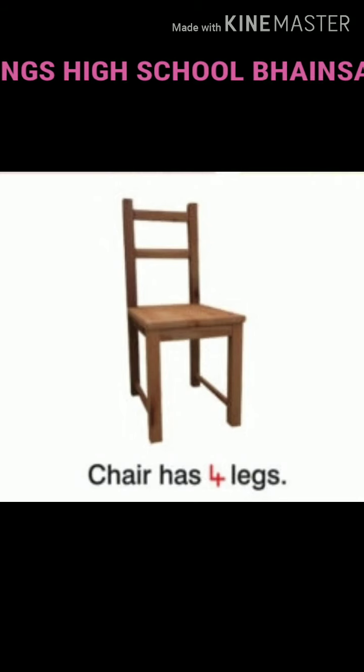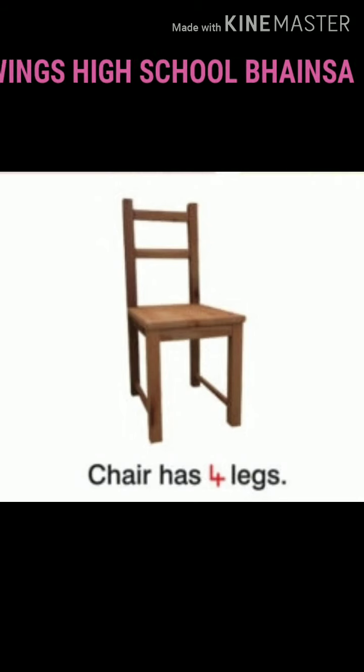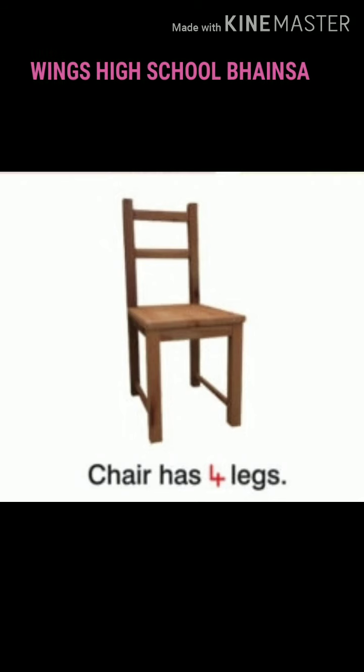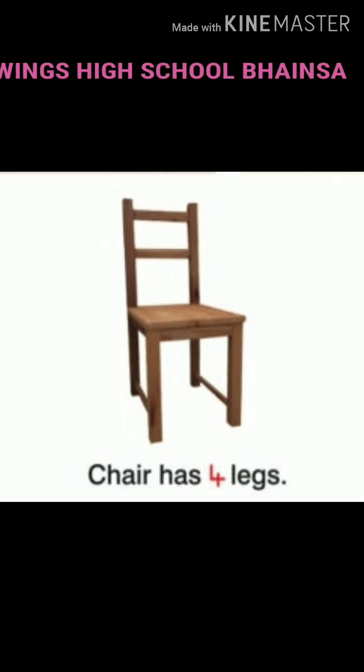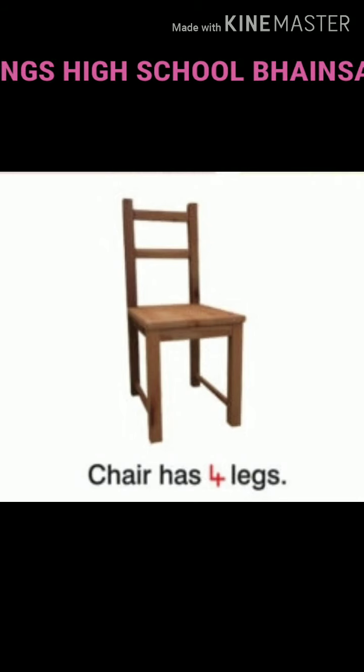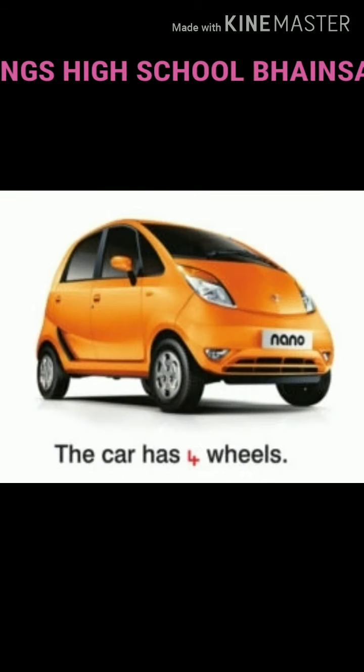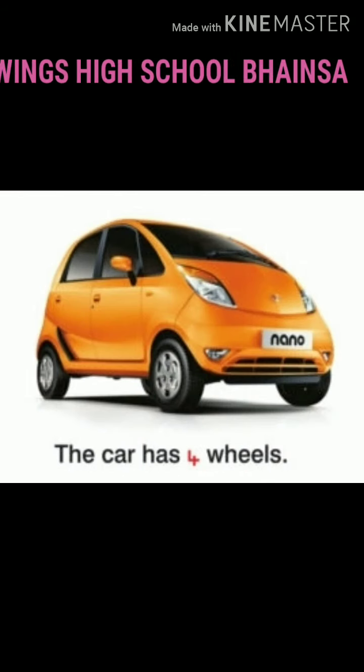The horse legs are 4. Say aloud 4. The horse legs are 4. Again 4. The horse legs are 4. Very good. Let us move to the next picture.